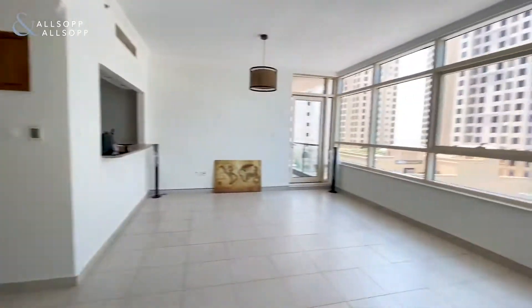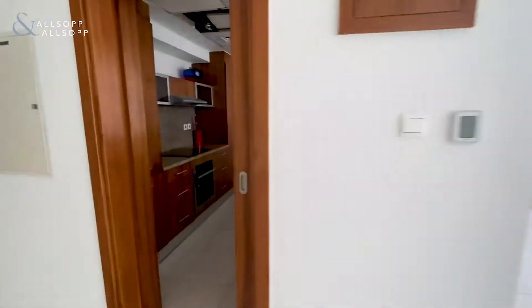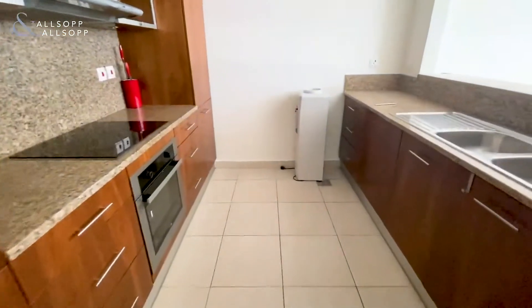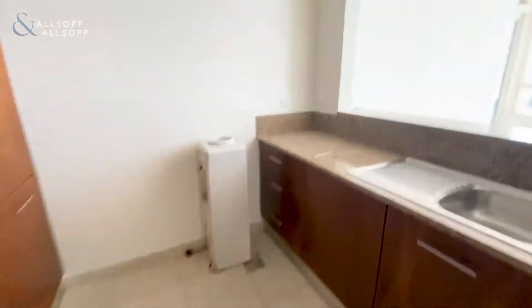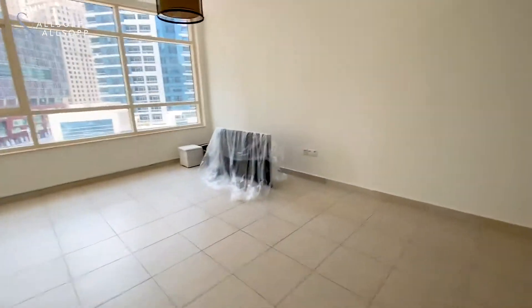There's a lot of natural light coming through with nice big windows. Then you've got your kitchen with integrated appliances — fridge freezer, oven, hob, dishwasher — which looks onto the living space and then out onto the balcony.